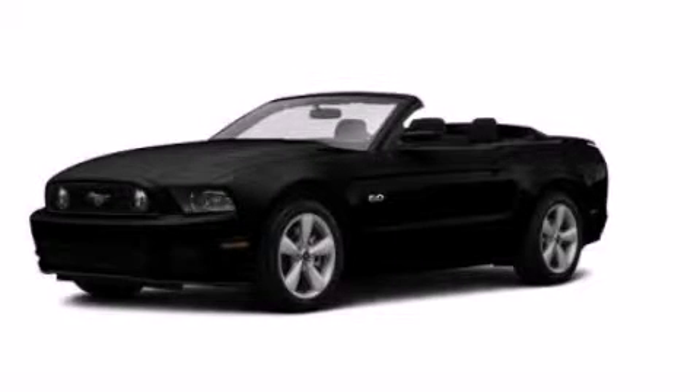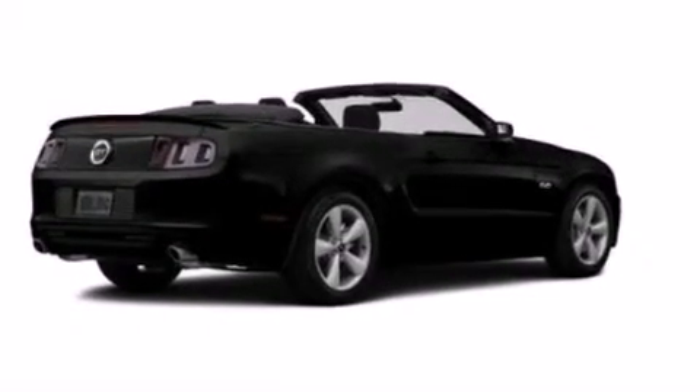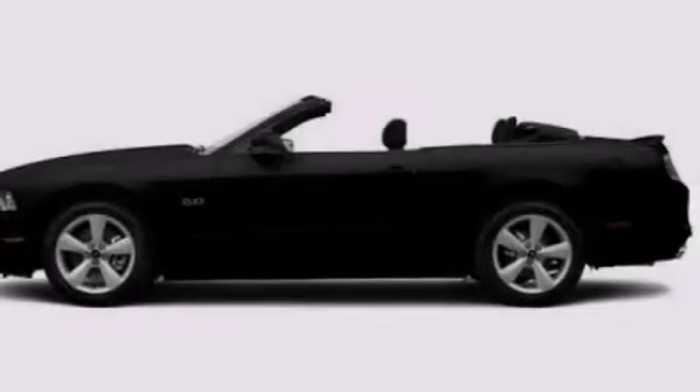This is a brand new 2014 Ford Mustang, as comfortable on the track as it is on the streets. It features an eight-cylinder engine and an automatic transmission.